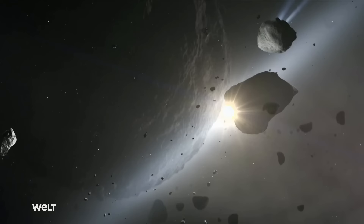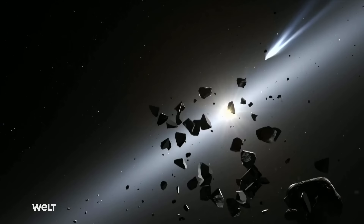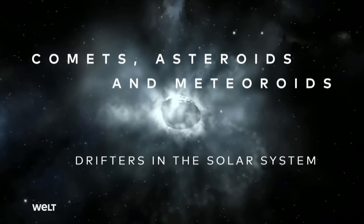Some of these objects are responsible for spectacular phenomena like the tail of a comet, a meteor lighting up the night sky, or the streak of light from a shooting star. And some of these drifters through space can get dangerously close to the Earth.